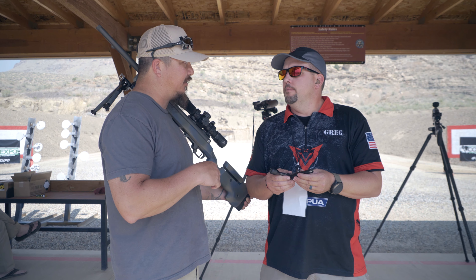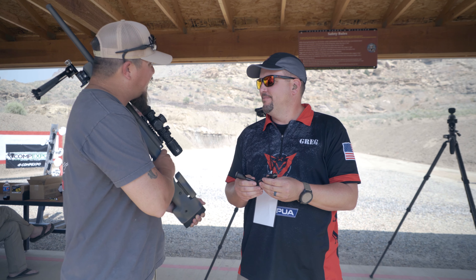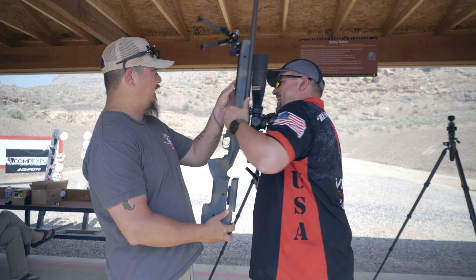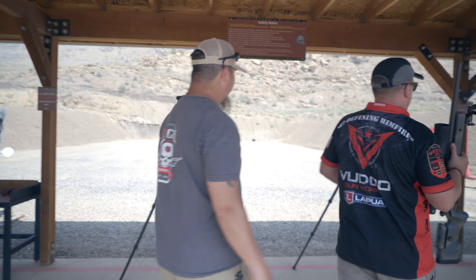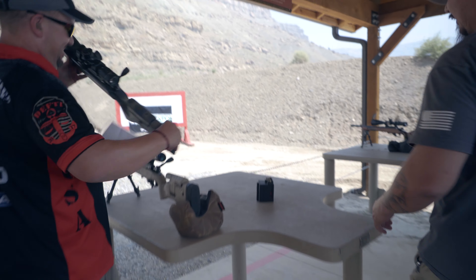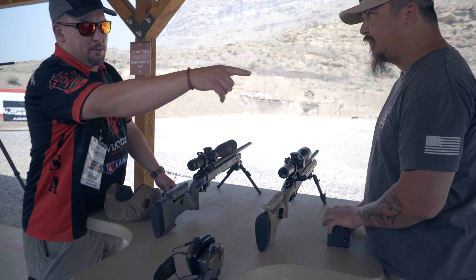I shot this for the first time here the other day when you first got here and it was awesome. Rick and I were having some fun and it was a good time. Let's show what we've got here. We've got a KYL — how far is that? 51 yards. Do we have a magazine? It's on the table. I want you to shoot this one — I'm not going to embarrass myself. Hey, everybody knows I'm just a face.